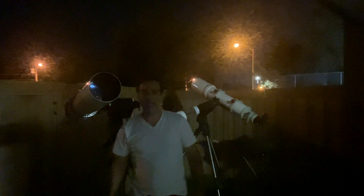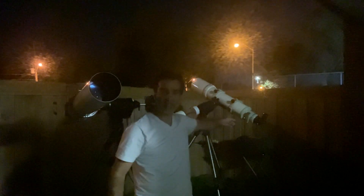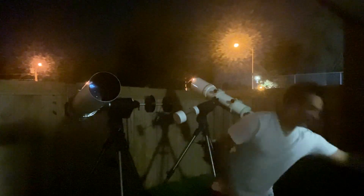Hey guys, so today I have the Astrophysics 6-inch against the Takahashi 6-inch. I've got my curtains fully open so you can see as much as possible. I've got the exposure on the highest it can be. I've got two eyepieces, each on the power range, so I'm going to try to get them as close together in power as I can.